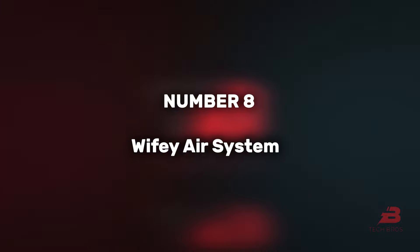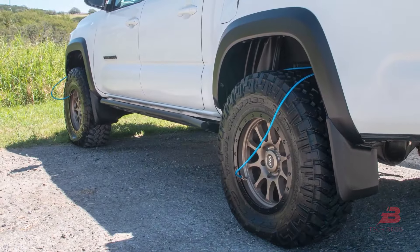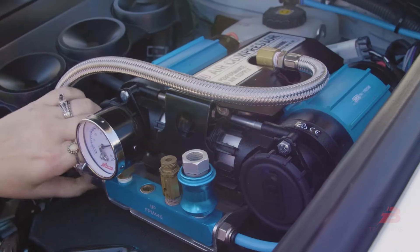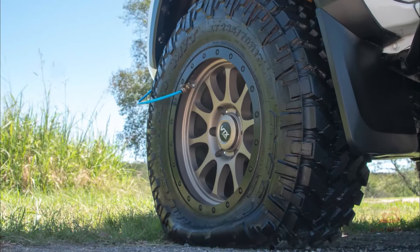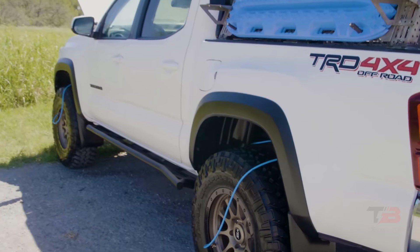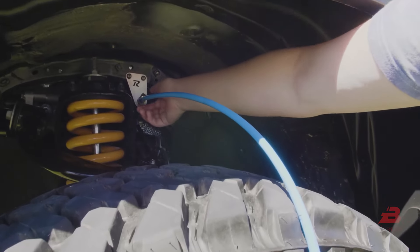8. Wifi Air System. Priced at $338 for the compressor alone, this system allows quick inflation of all four tires in under nine minutes. Its installation might require expertise due to complexity, emphasizing its investment nature.